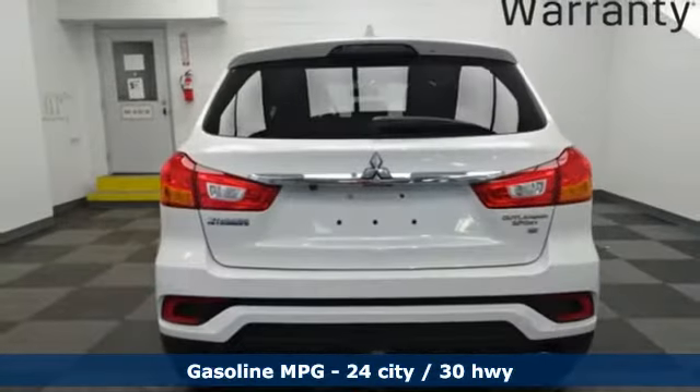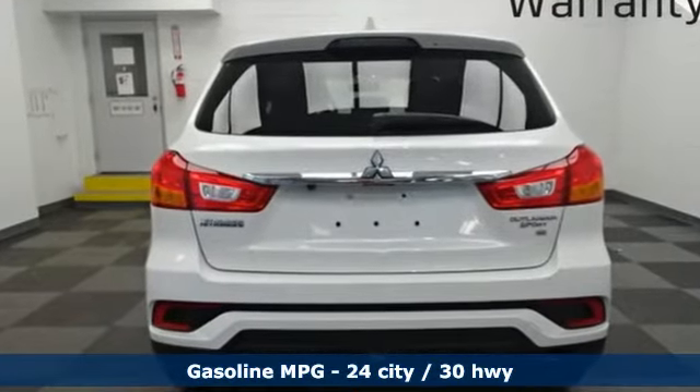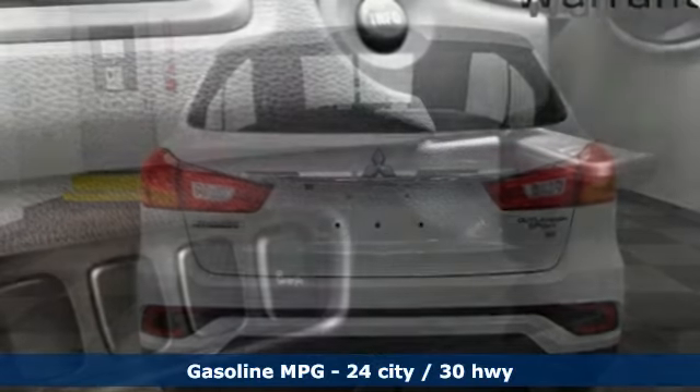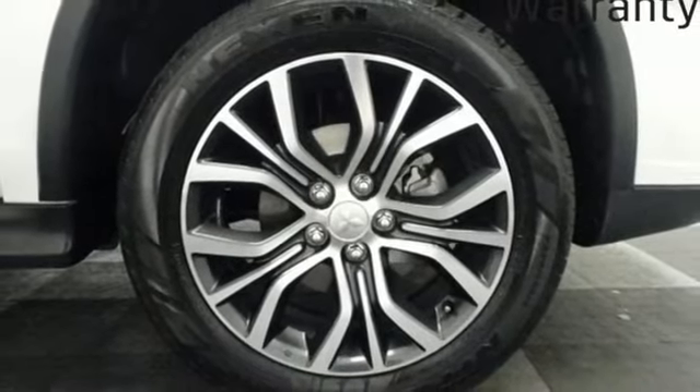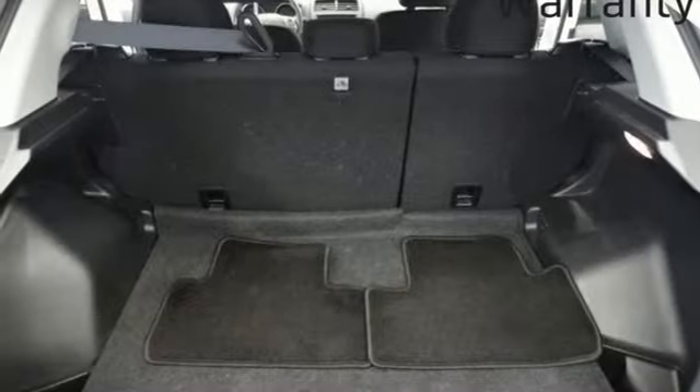Inline four-cylinder engine, front heated bucket seats, streaming audio, manual tilting steering column, power heated mirrors, external memory control, aluminum wheels, doors and push button start proximity key.